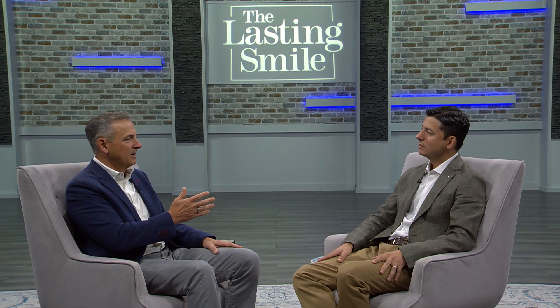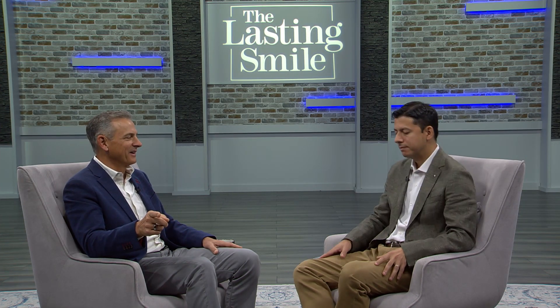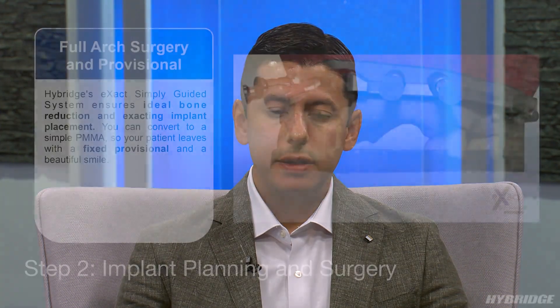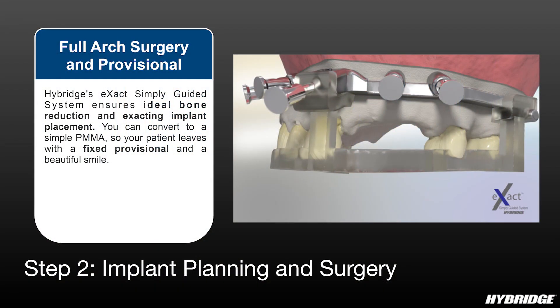Most of us thought freehand surgery was great, but the reality is once you do guided surgery — whether stackable guides or robotic surgery — you're never going back to freehand. With stackable surgical guides we can assure that ideal prosthetically driven concept where the implants emerge at the center of the occlusal surfaces or at the cingulum on anterior teeth. Bone reduction guides have been a game changer in full arch.